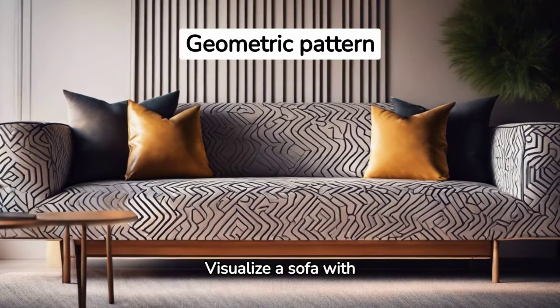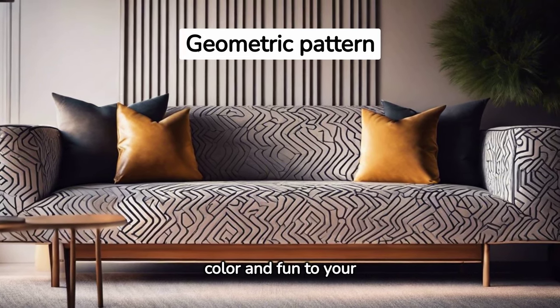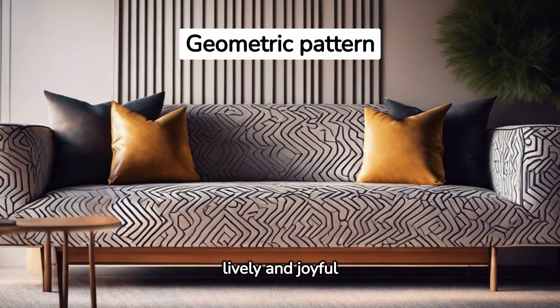Visualize a sofa with geometric patterns. This playful design adds a pop of color and fun to your living room, making it a lively and joyful space.